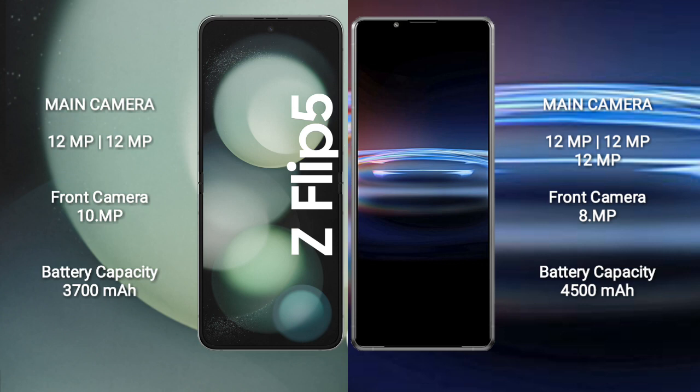Samsung Galaxy Z Flip 5 comes with a 3700mAh battery with 25W fast charging support. Sony Xperia Pro 1 comes with a 4500mAh battery with 33W fast charging support.